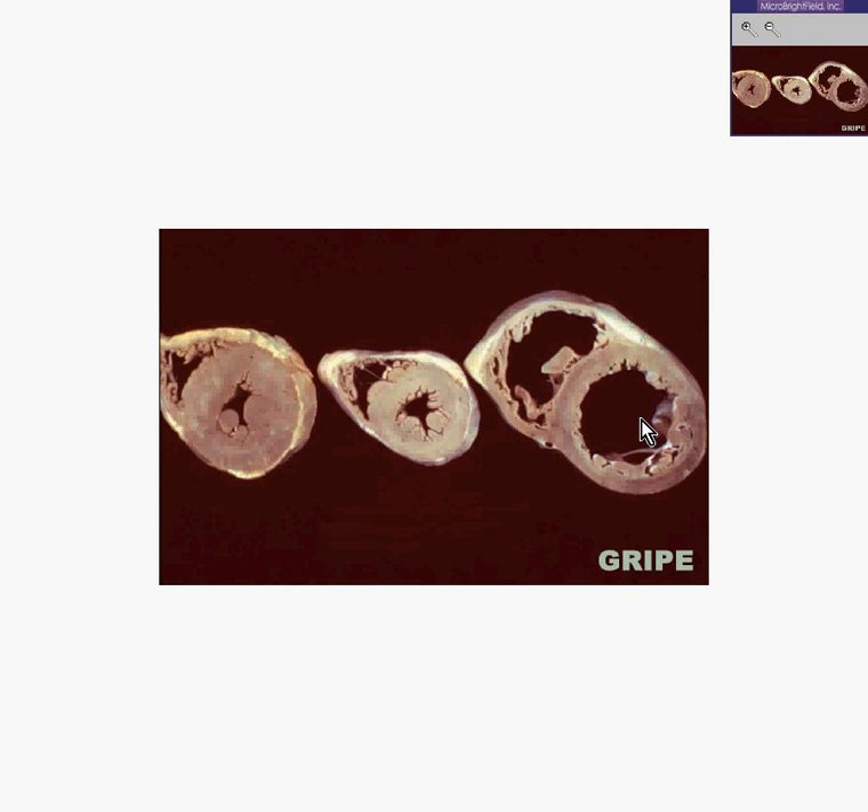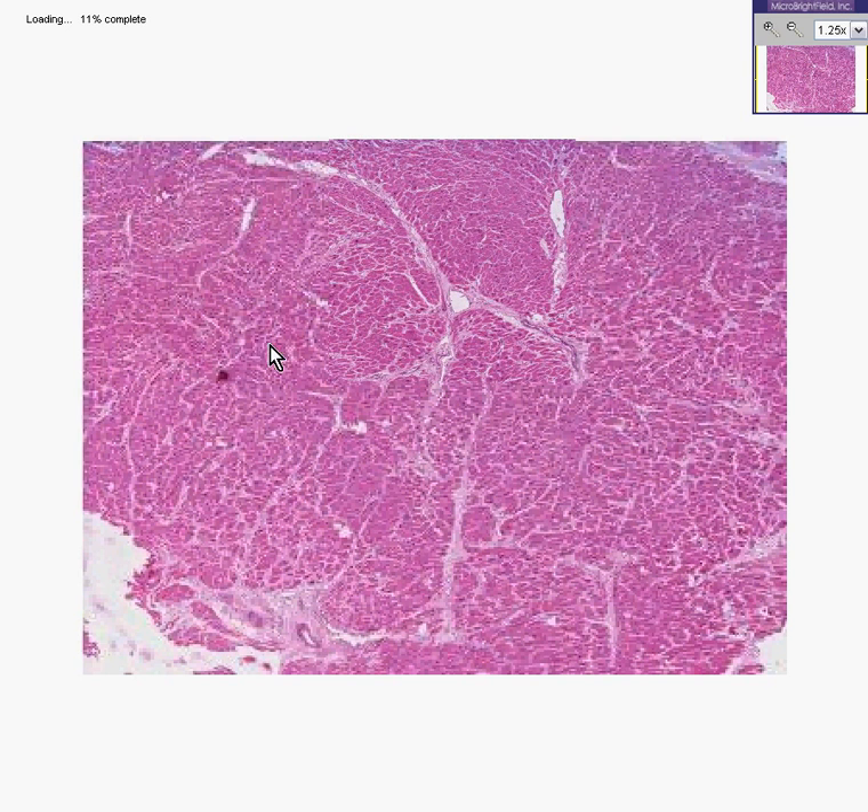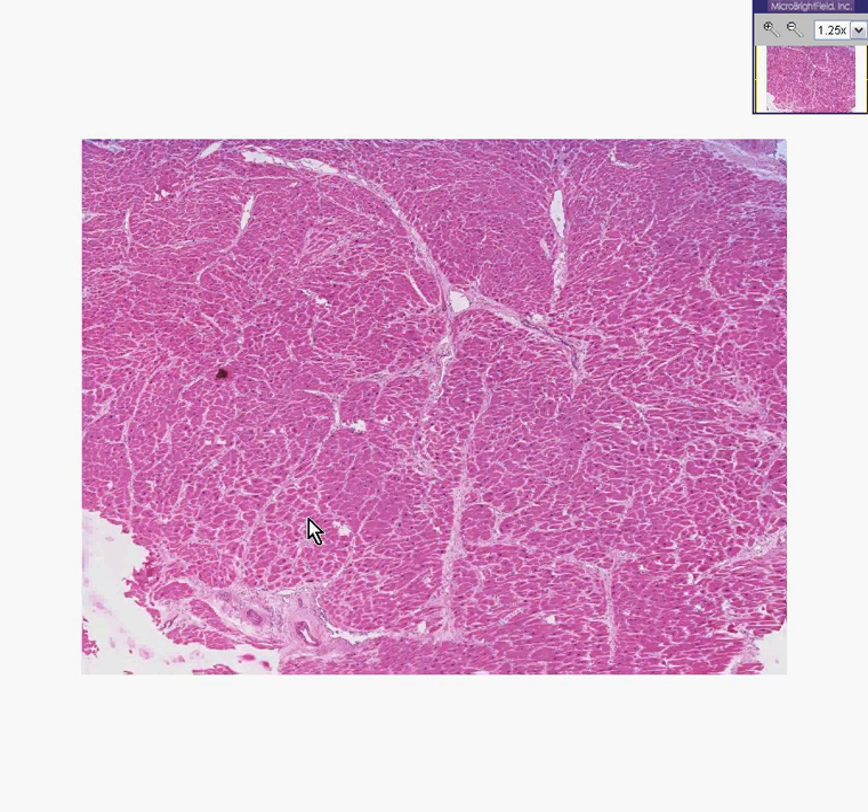Let's quit talking about the gross specimen and now go to the microscopic specimen. Let's look at a section through this hypertrophied ventricle with a microscope. This is cardiac muscle. Notice it's not infiltrated by neutrophils, and there seem to be no real zonal areas of scarring or organization. This heart is not infarcted.